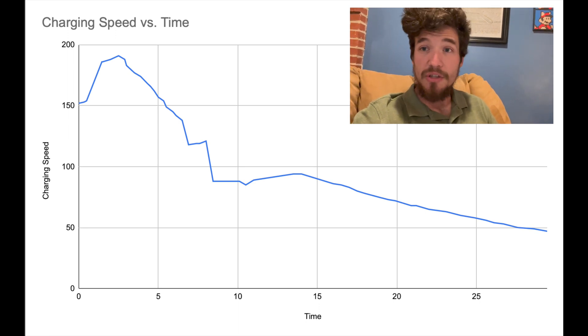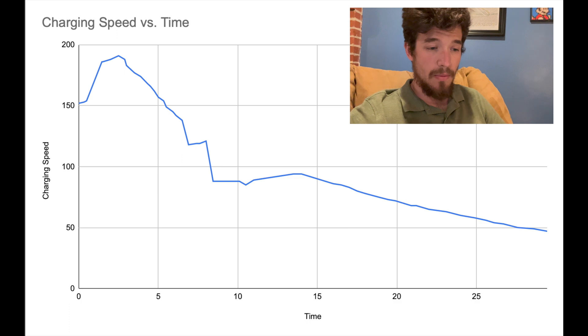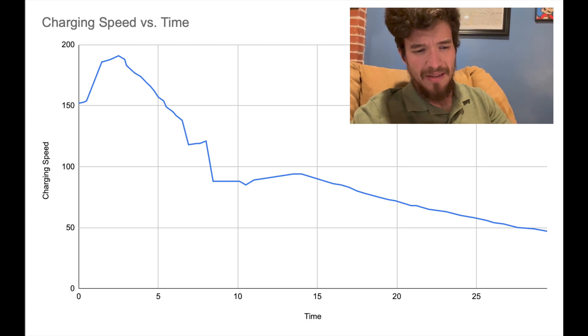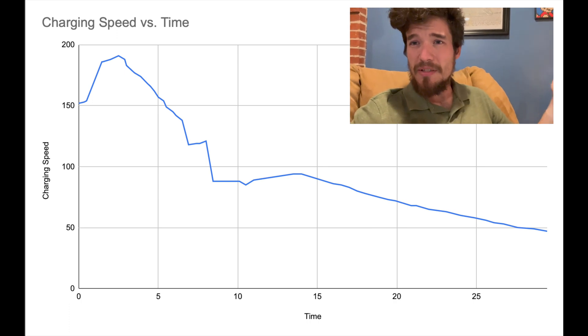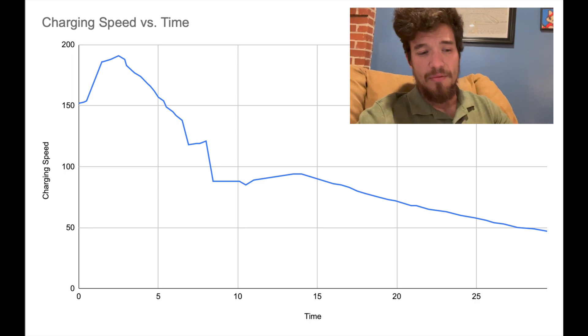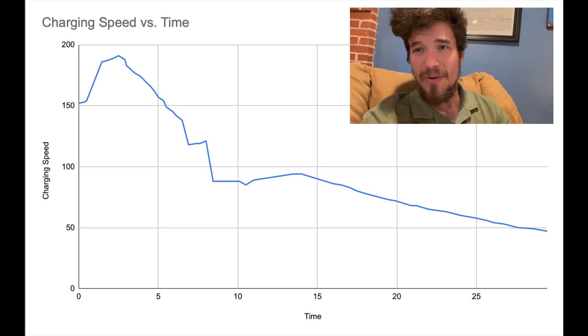You can see the charging curve here — it maxes out at 191 kilowatts at about three or four minutes in, then has a sharp decline to about nine minutes. So after about nine minutes it's probably good to pull if you start from 17%, or maybe 13-14 minutes if you start from 10%. From 10 minutes on it's a slow, flat curve all the way to completion at 29 and a half minutes.